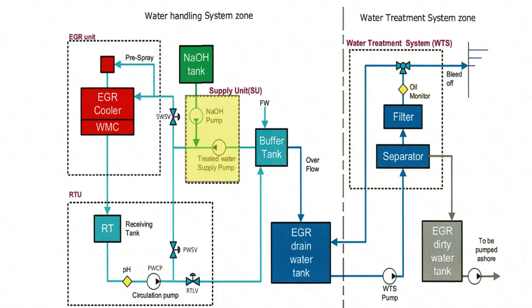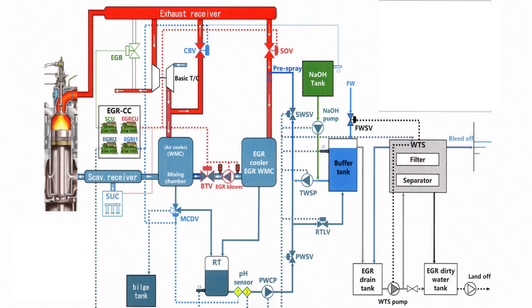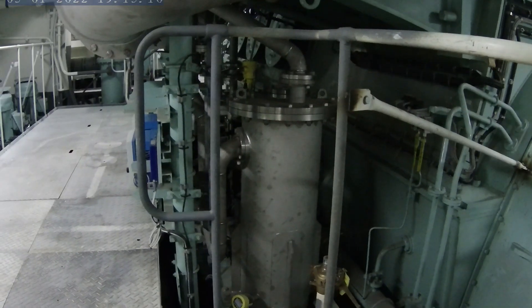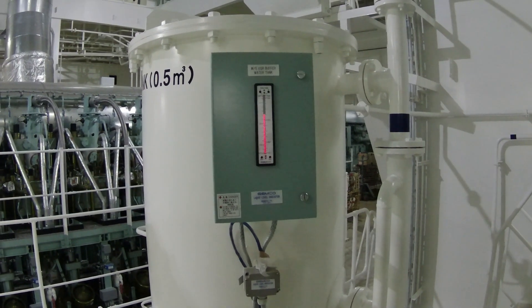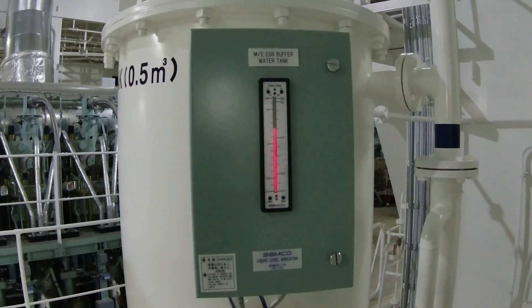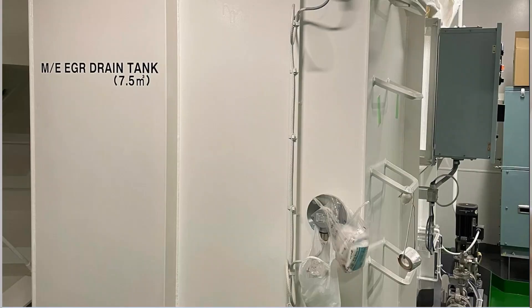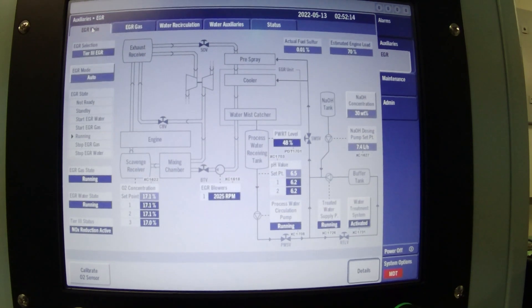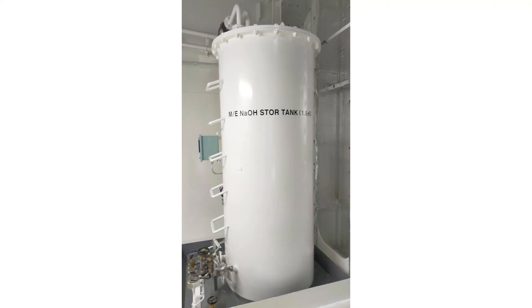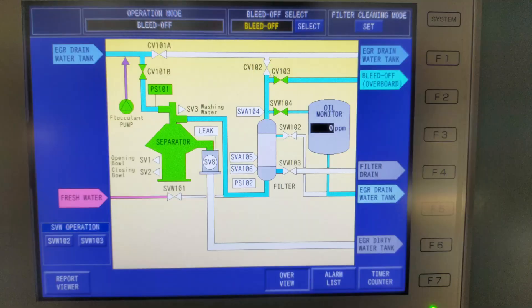A part of the circulated processed water is led to the water treatment system, or WTS, to be cleaned and returned to the EGR unit by the treated water supply pump, or TWSP. The circulation water increases by the combustion process and excess water is stored in the buffer tank. When the liquid level in the buffer tank rises and exceeds the height of the overflow pipe, by gravity it will overflow to the EGR water drain tank. The processed water absorbs the sulfur of the exhaust gas and becomes acidic; it is neutralized by adding NaOH, or sodium hydroxide, in the supply unit.